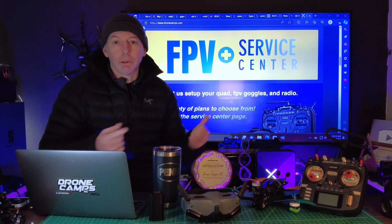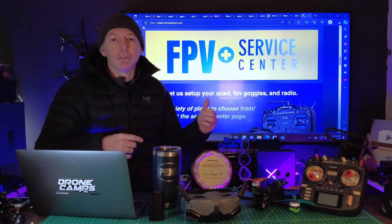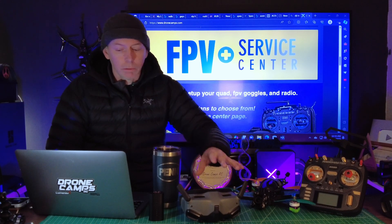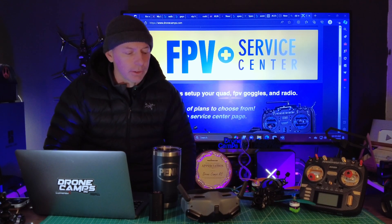We have this thing called the FPV Repair Center. If you look on our website, dronecamps.com, you'll see a link. If you have a drone setup you need to send out to us — a drone, radio, goggles — and you want it all set up, we'll professionally set it up, set up your switches, and ship it back to you working with Betaflight OSD, HD OSD, all set up. It's a $150 service plan, and we also have a two-drone setup as well.